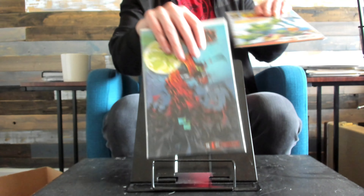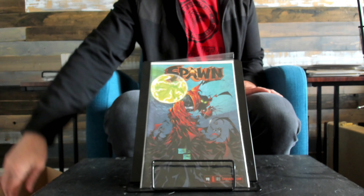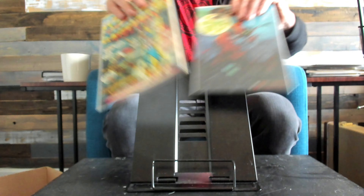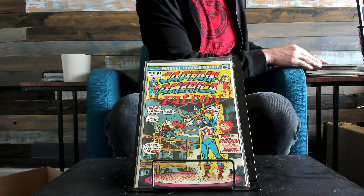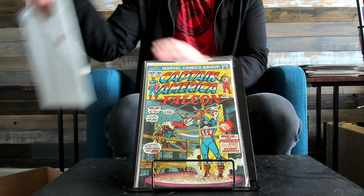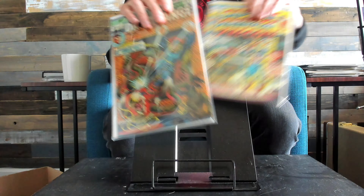First cameo of Gunslinger right here. First appearance of the current Zemo — I know there's another Zemo. Doctor Strange number one.